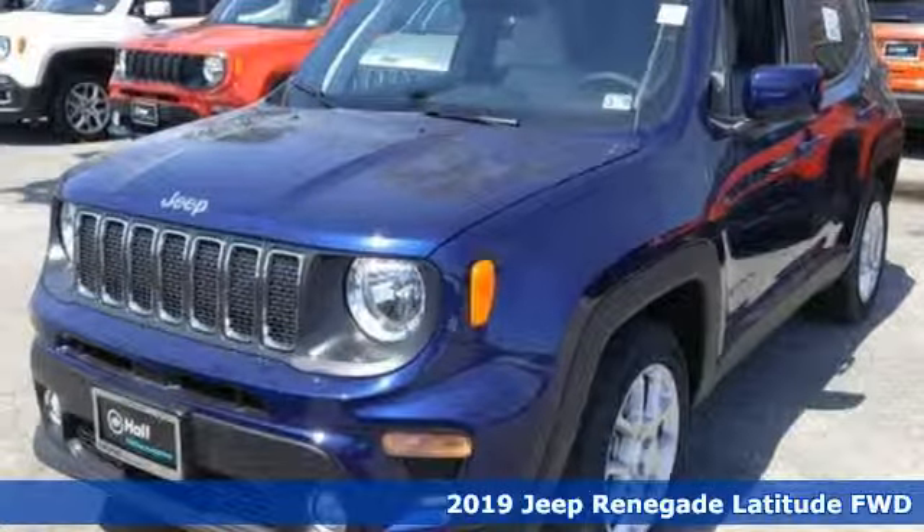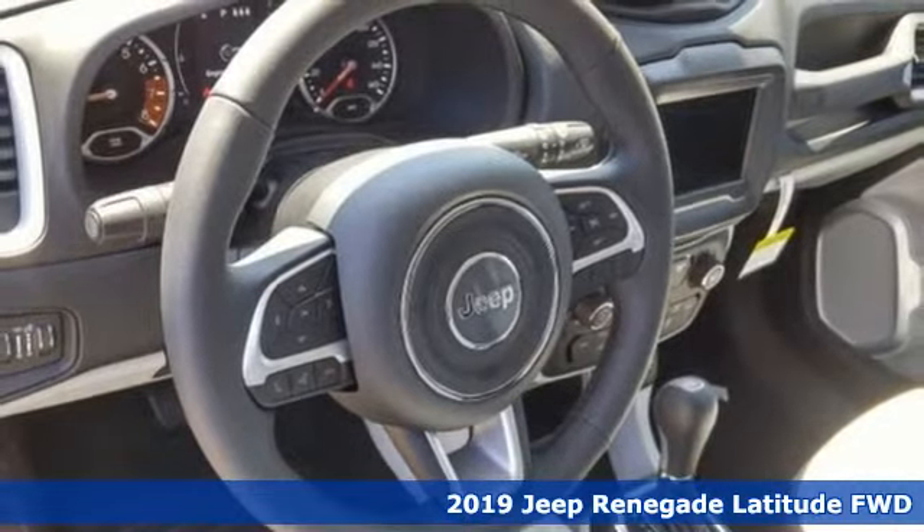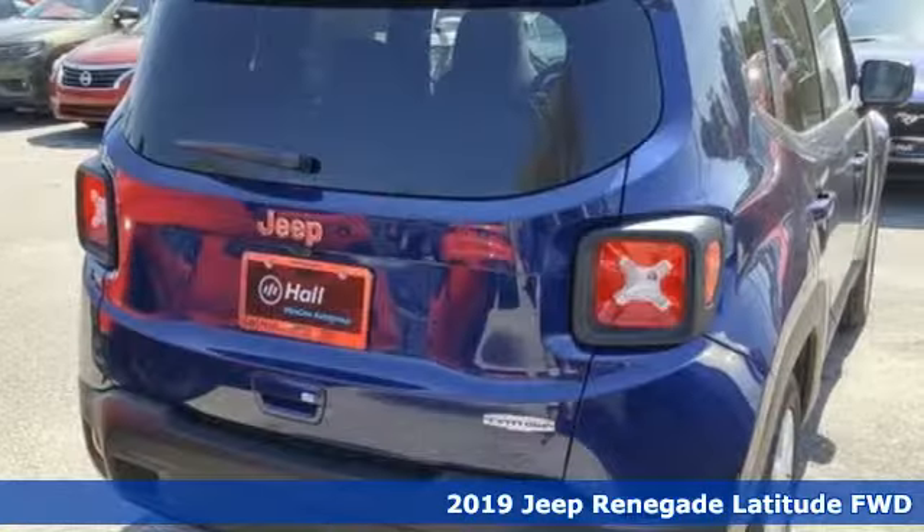Here's a new 2019 Jeep Renegade. Journey anywhere in a Jeep. And with features like these, every drive's a pleasure.